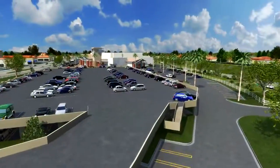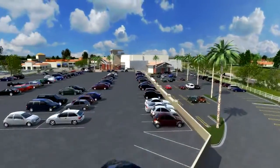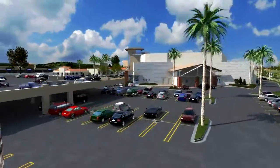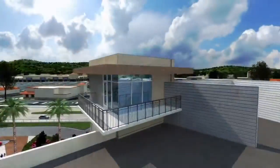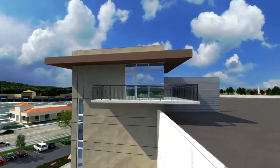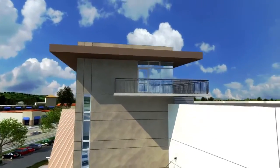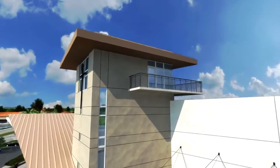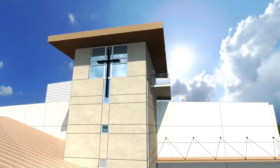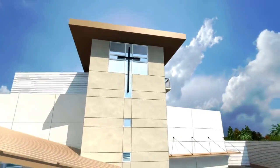The new parking structure will add much-needed parking and convenient access to the entrance of our new worship center. At nearly 60 feet tall, this incredible prayer tower is the architectural focal point of the new sanctuary. The cross on the front of the tower will serve as a constant reminder of God's amazing love and grace.